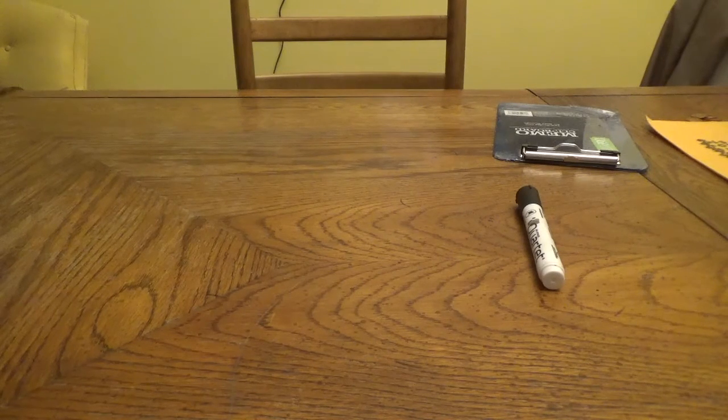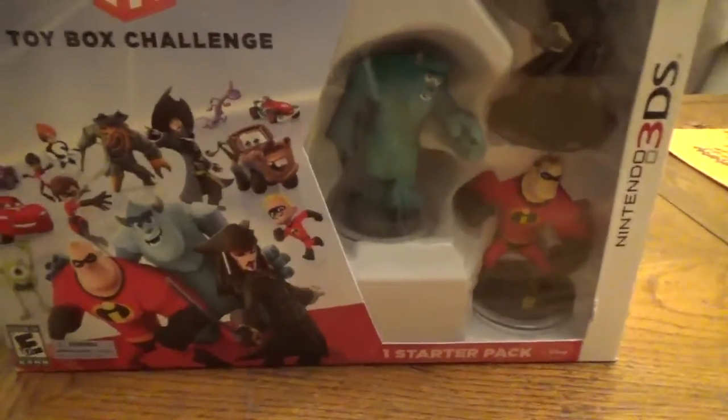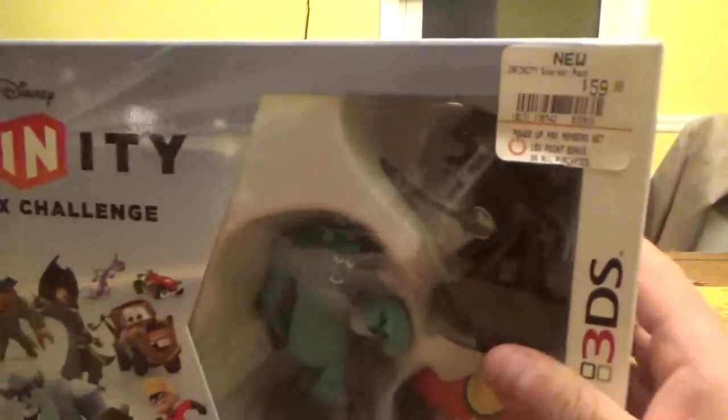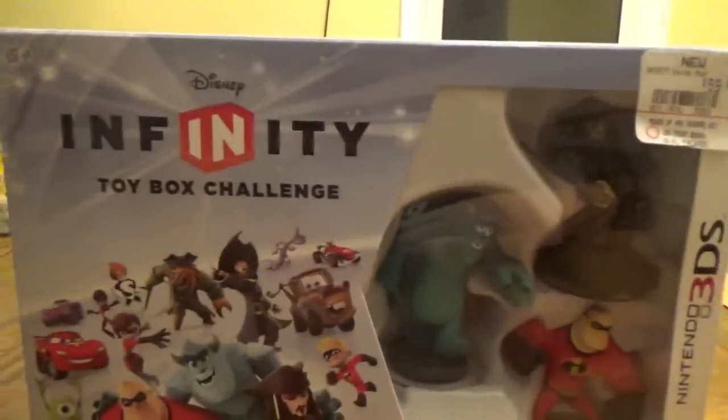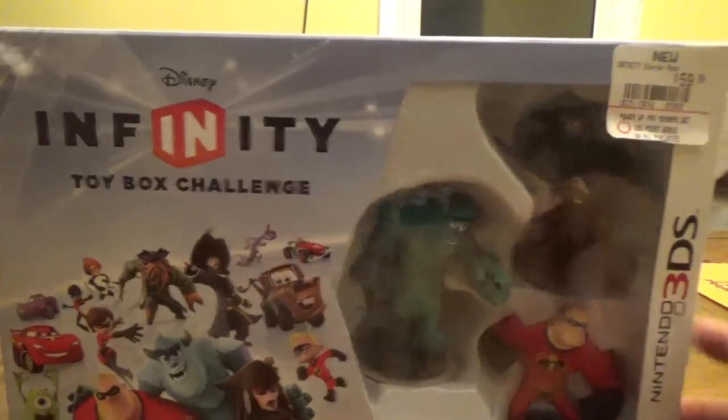It was one that I had missed. I not only got this, but I was able to get money back as well because this cost less than the two used games I had purchased. They're running a huge sale on all these Disney Infinity games. As you can see, brand new it's $60 — I think I paid $10 for this. Brand new.